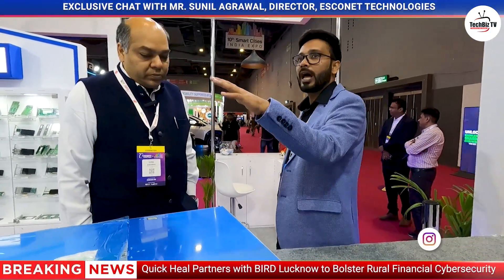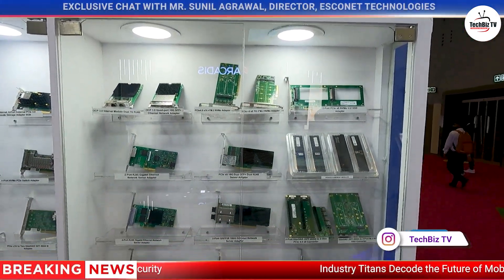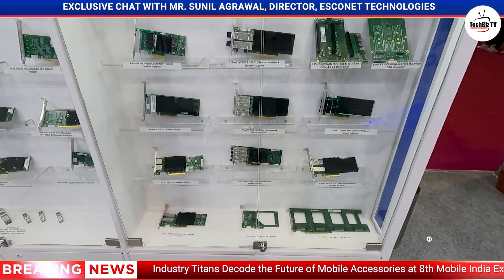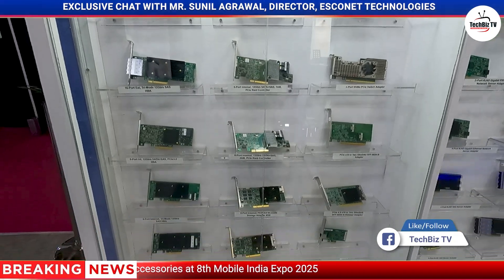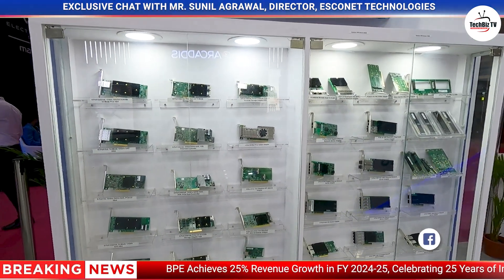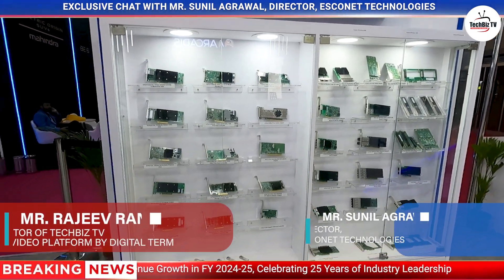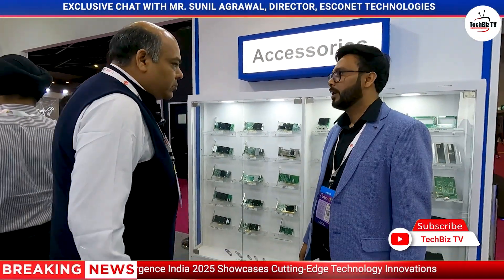Now you're going to the accessory section. This is the accessory section where we have our own memory — memory accelerators for servers as well as for gaming — plus RAID controller cards, LAN cards, NVMe adapter cards, switch cards, and OCP cards. These are the normal components we use in our servers to make them workable.